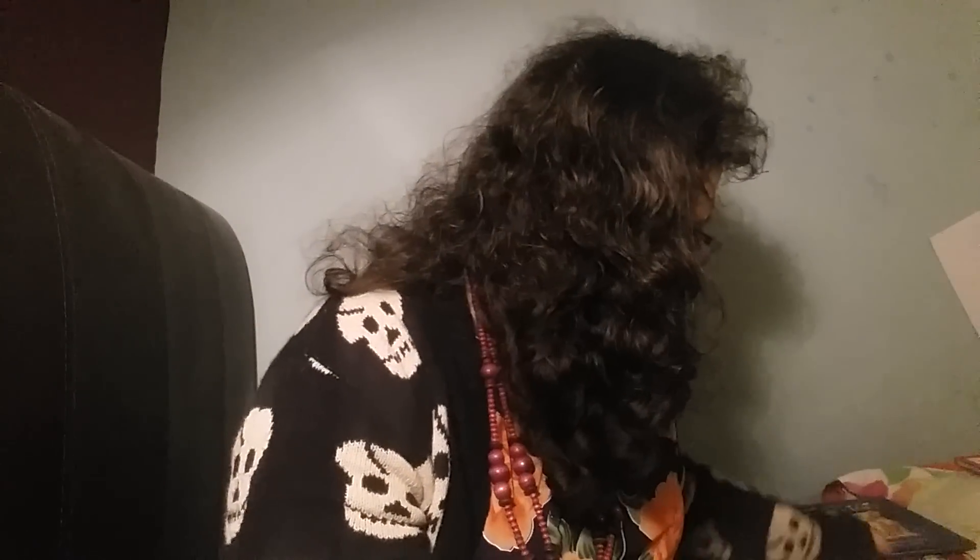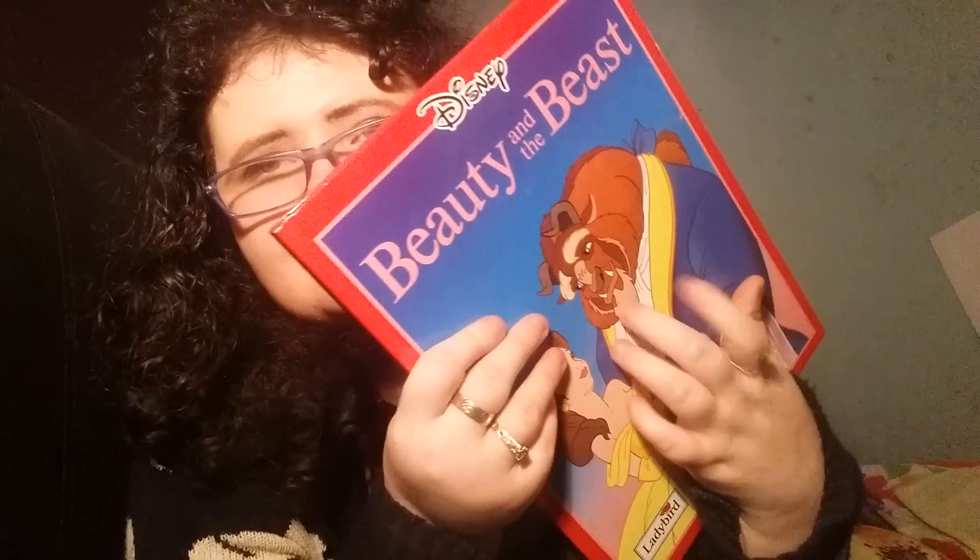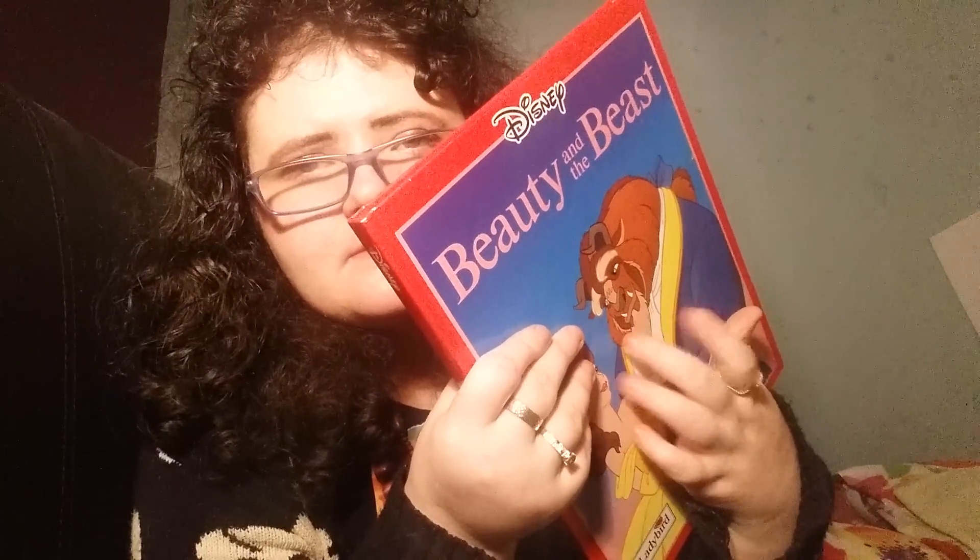Which one do you think — what's his name, Thomas — what one do you think Thomas would like to read? Oh, here he is! Hi Thomas, what one would you like to read? Do you want to see them again? Bugs Bunny? Lion King? Or Beauty and the Beast? Ok, I'm going to give this one to you then.